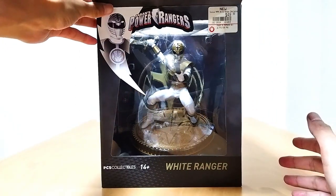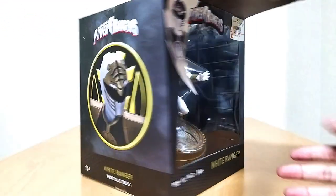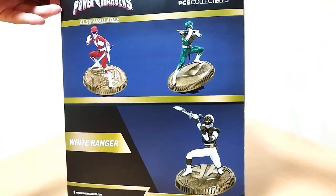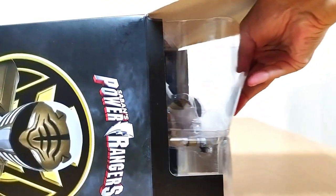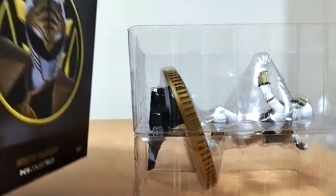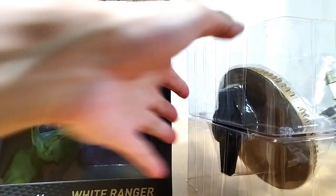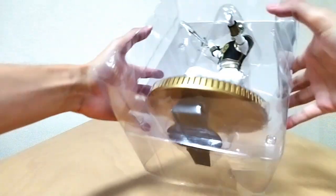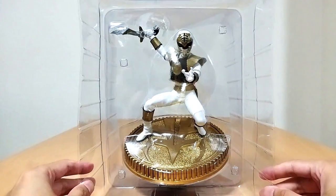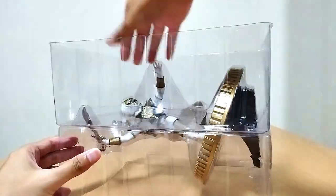Look at that — look at the white light shining down on him. That is actually pretty cool. All right, how are we going to open this up? This is going to be a big thing. Let's put this to the side. I didn't even notice that there was a White Ranger logo in the back. That's pretty cool. We're going to put that to the side.